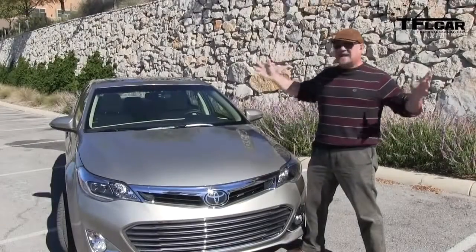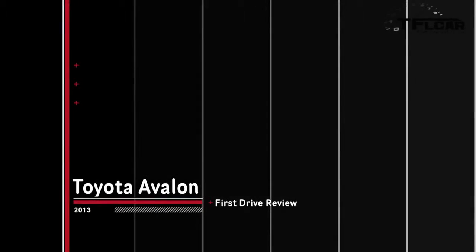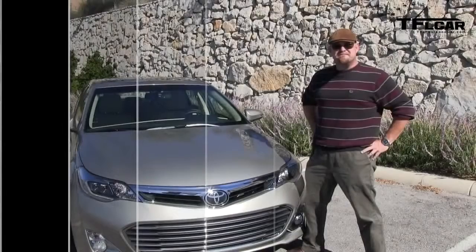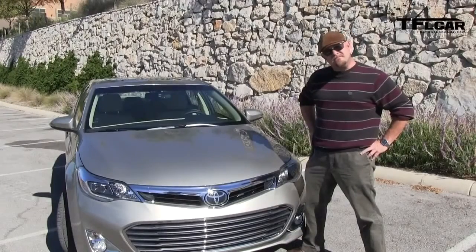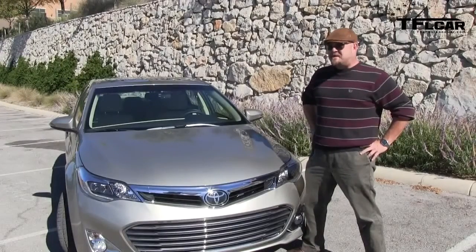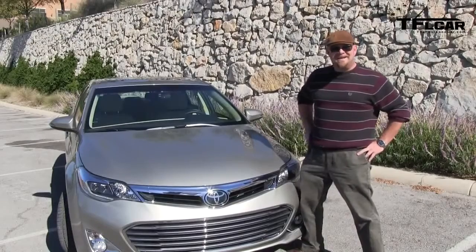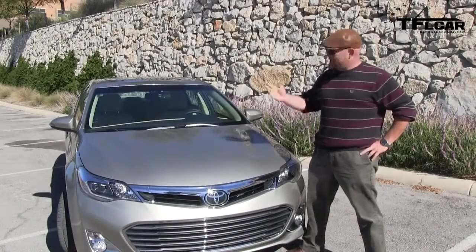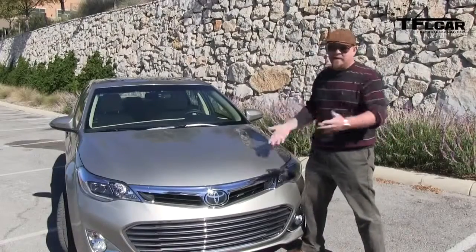We are in San Antonio, Texas. Toyota brought us out to try out the brand new Toyota Avalon. Nathan, did you know that with the new Avalon, Toyota is going to introduce a new corporate slogan? Do you know what it is? 'What a feeling?' No, dude, that was like 20 years ago. It's 'Let's go places.' Okay, so let's take this and go someplace.